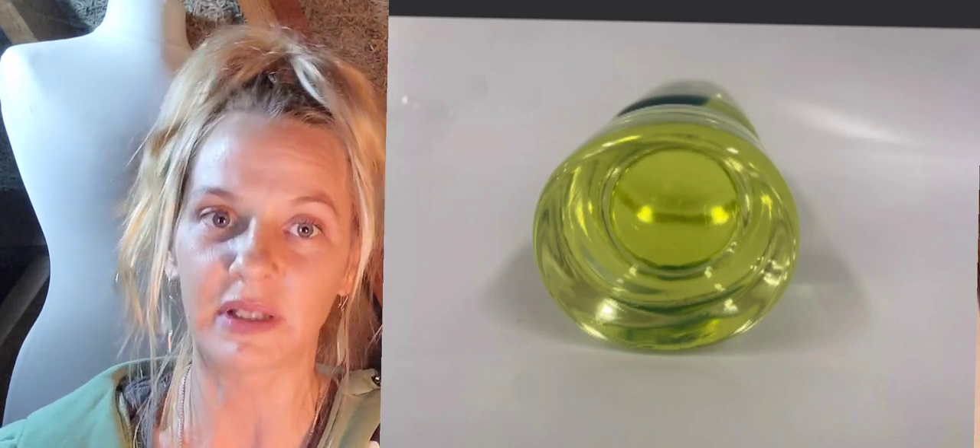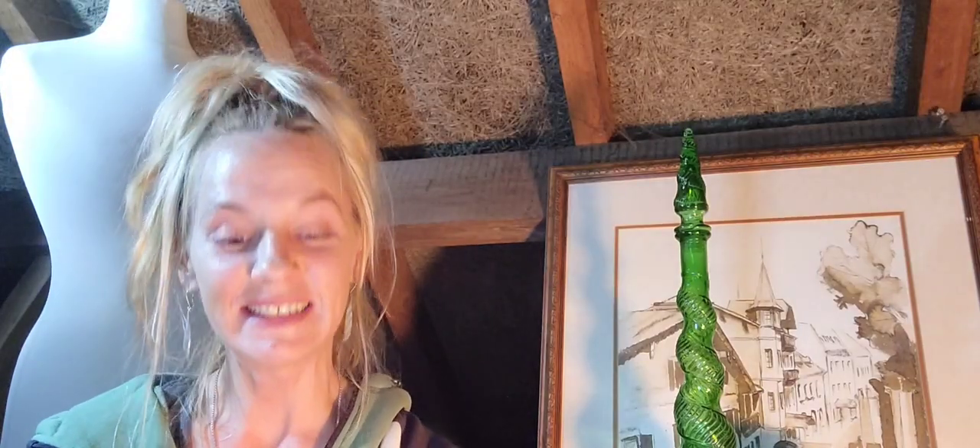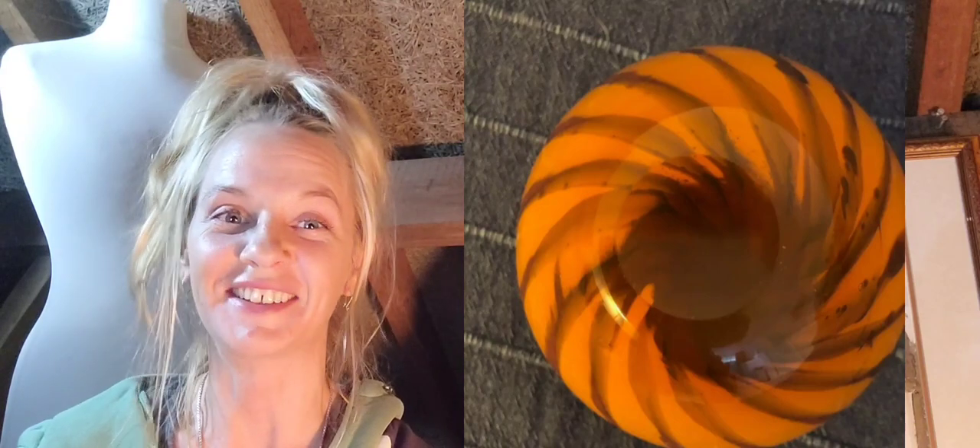Number nineteen is this rare Whitefriars Tango orange studio vase by Peter Wheeler, 1970 — 425 pounds with 15 pounds postage. There's the base — no signature.